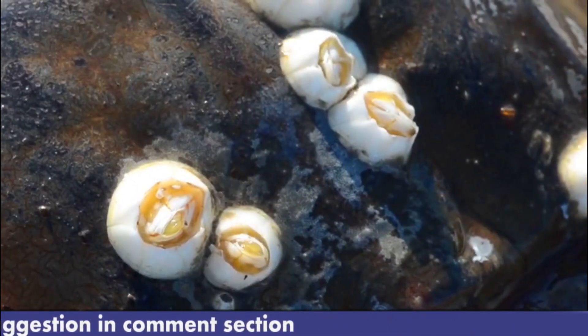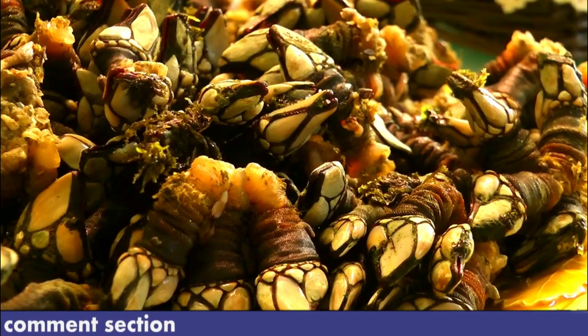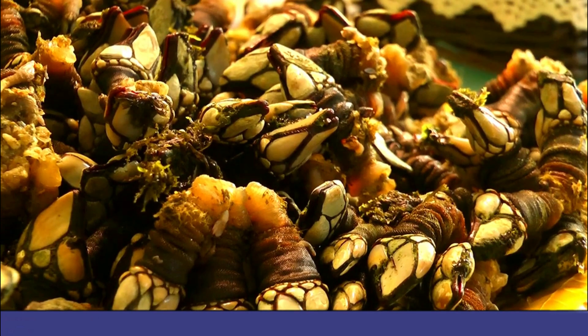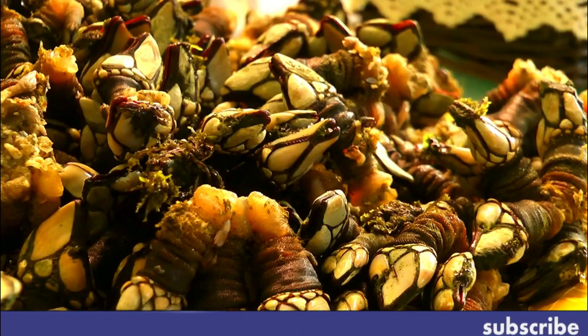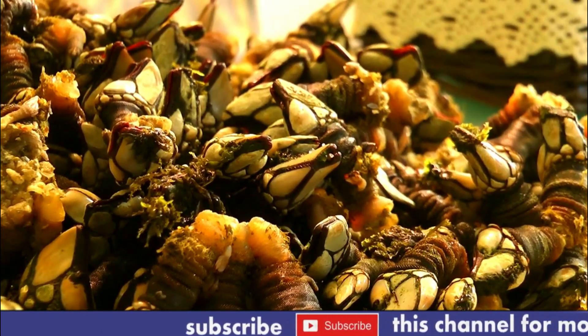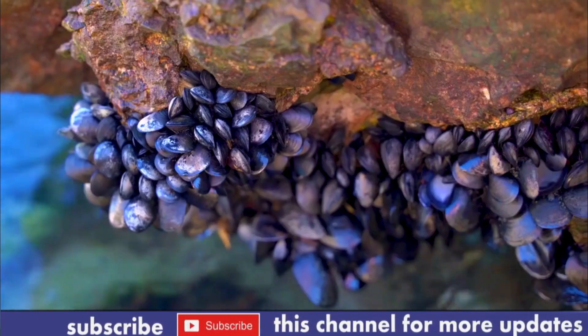Number three: predation. Barnacles are preyed upon by a variety of animals including crabs, sea stars, and fish. They have developed various strategies to avoid predation, such as growing spines or other defensive structures on their shells.